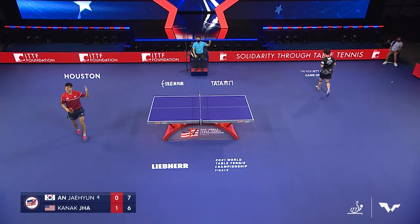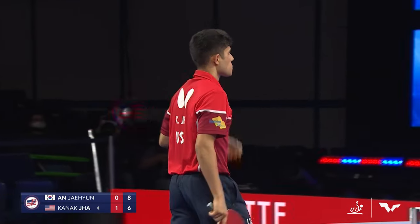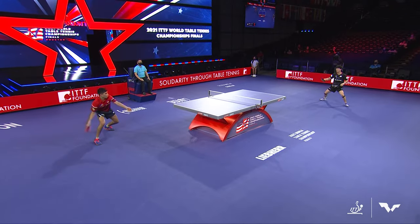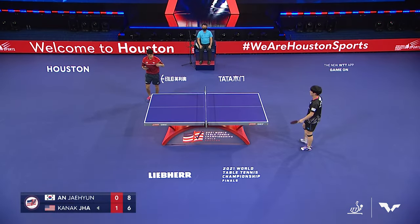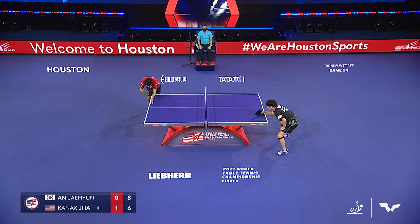A couple of great shots by Jha but unable to finish on the last one — he went way wide on the forehand side. Watch this — best point of the match. Jha comes close to the table then steps around. Notice how he shows his arm went up; he lost his technique there and was kind of smiling at himself. A couple of beautiful backhand shots from Ahn, just deep off the table.